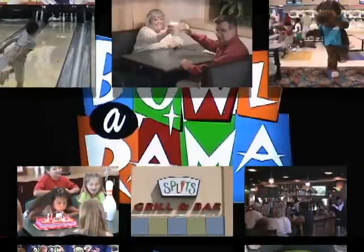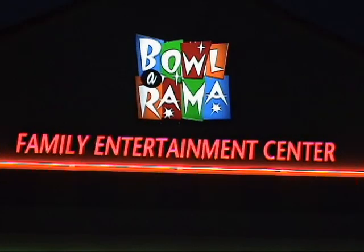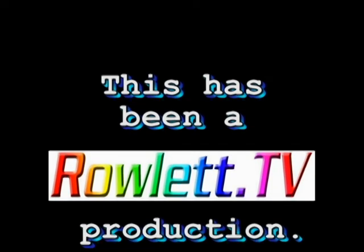So remember, for bowling, food, relaxation, or fun, it's always time to go to Bowler-rama, your family entertainment center. Thank you.